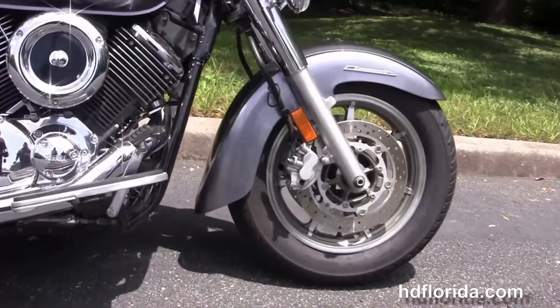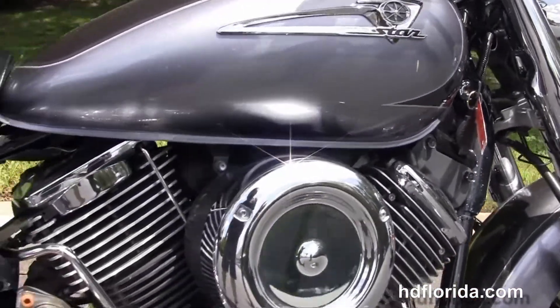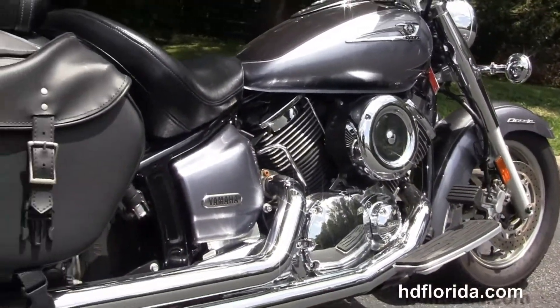This bike starts out front with 7-spoke lightweight cast aluminum wheels, dual disc brakes, full-size rider floorboards, and a V-twin engine with 5-speed transmission.